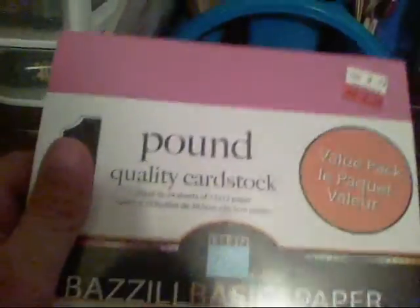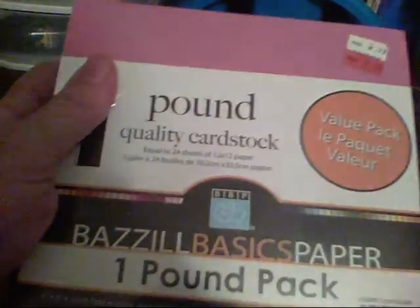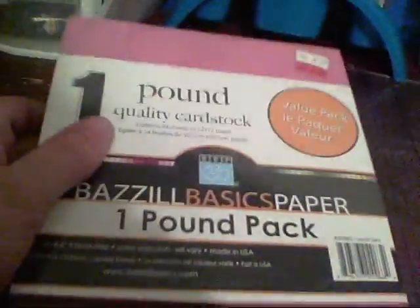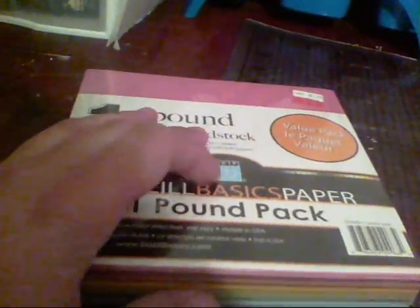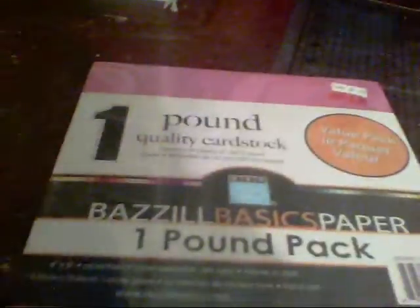After Hobby Lobby I went to Michaels and I didn't get a whole bunch, but I was very excited about what I did get. I found this one-pound pack of basil card stock — regularly $3.99, I got it for $2.79. When I see card stock on sale I just have to get it. It was on clearance so it's okay.